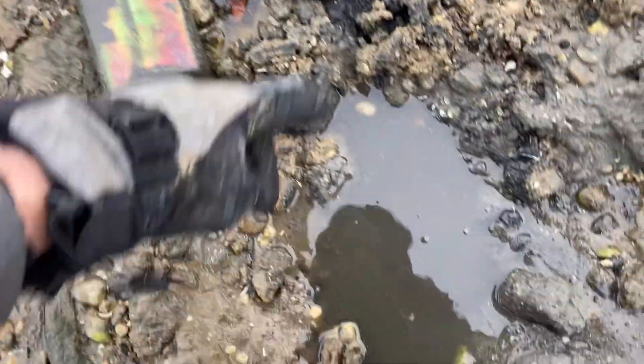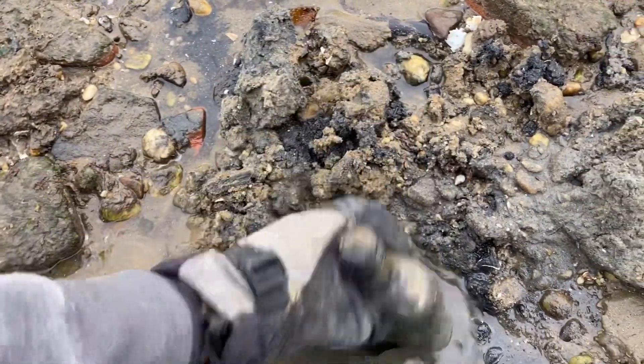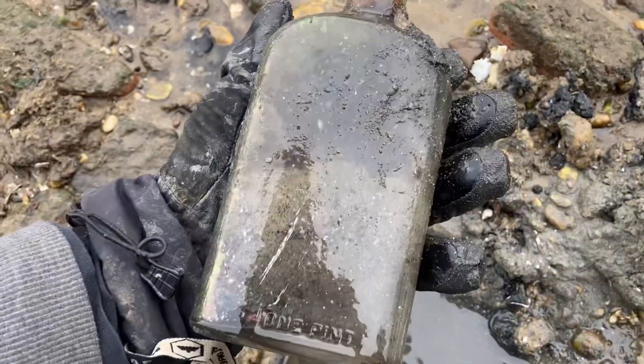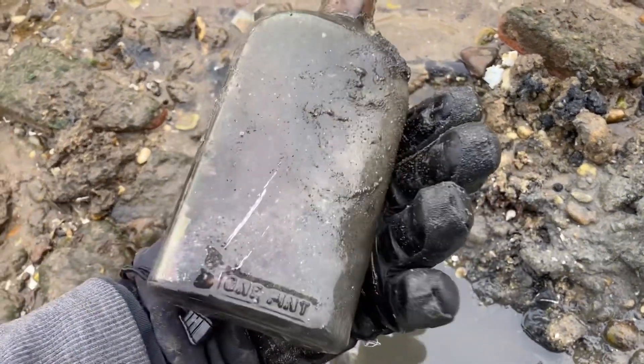I saw something peeking out inside this tube. And sure enough, it's an old whiskey. What I'm looking at, I believe, is a Three Feathers, which I found a wine bottle by this company a long time ago. And I've got a nice big old whiskey flask, one pint.